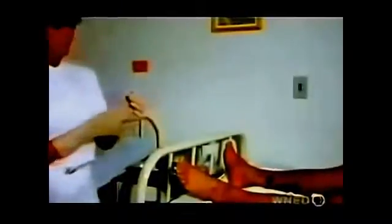A serum containing antibodies — proteins that will neutralize the venom in the snake bite — has been administered. The patient has survived the night, but the tissue damage continues for a while. There is still venom present.